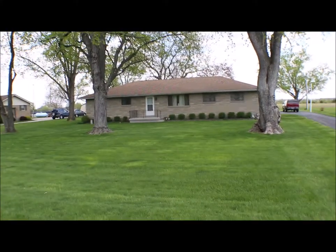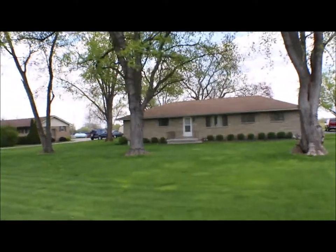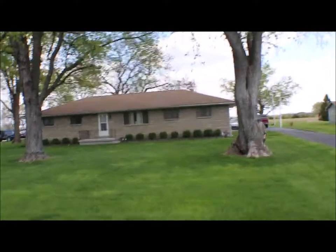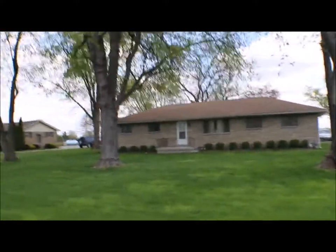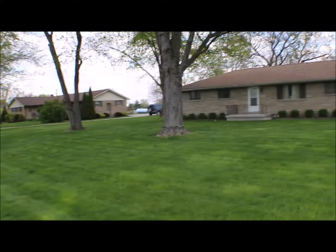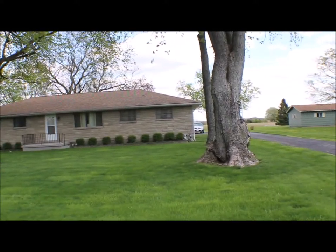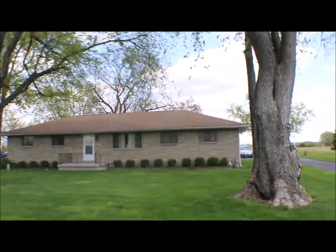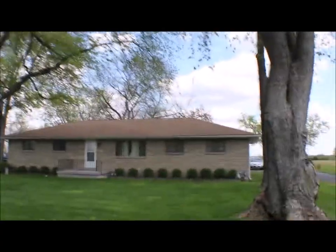I'm here at 6725 South County Road 25A. I have a three-bedroom, one-and-a-half bath, crawl space, two-and-a-half car garage, mature trees, newer roof with three-dimensional shingles.